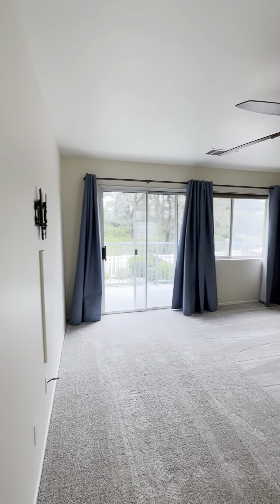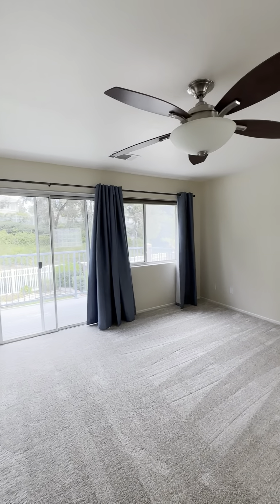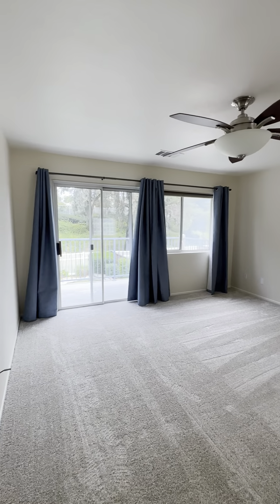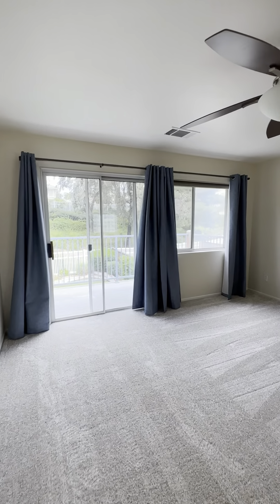The master has its own little balcony, which is really wonderful. This bedroom is quite spacious — you could easily fit a king-size bed in here.